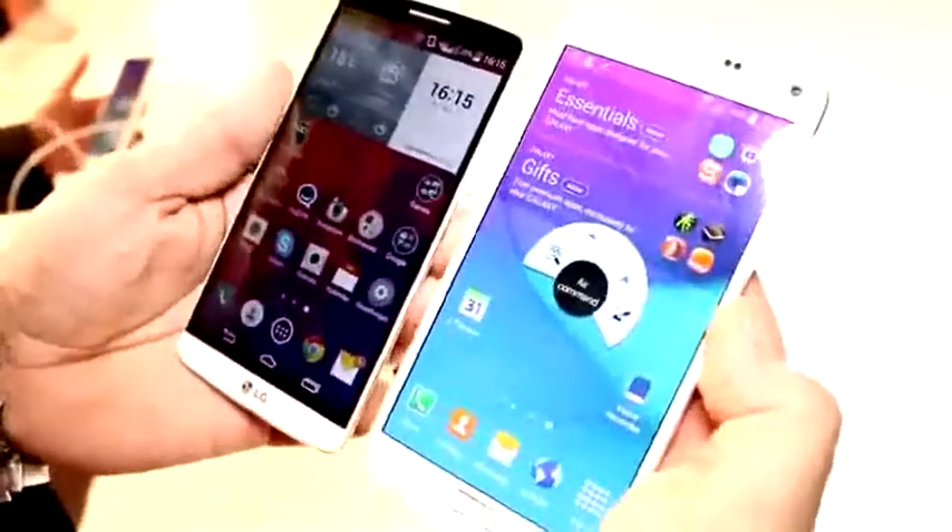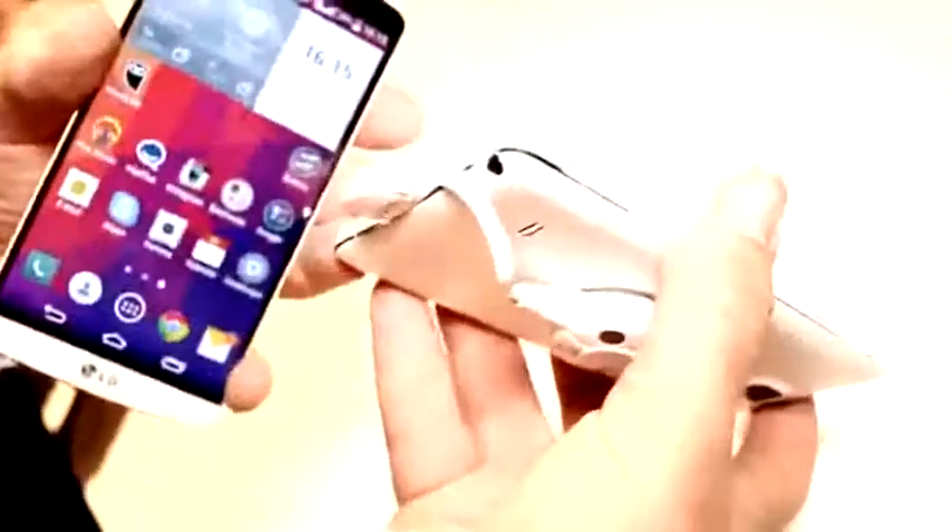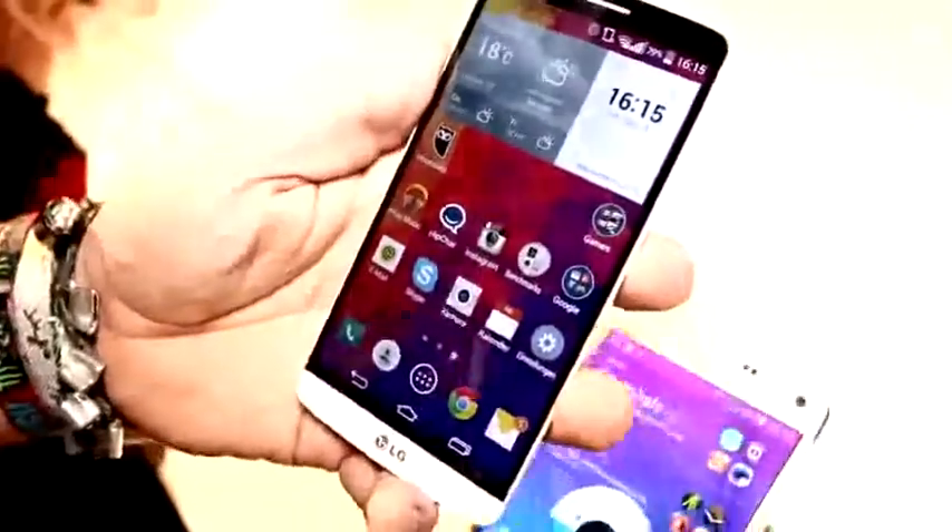Other than that, they're pretty much identical except for the fact that the Note 4 sports a pen — which seems to be missing right now — but it's an S Pen with a digitizer, which the G3 definitely does not have.